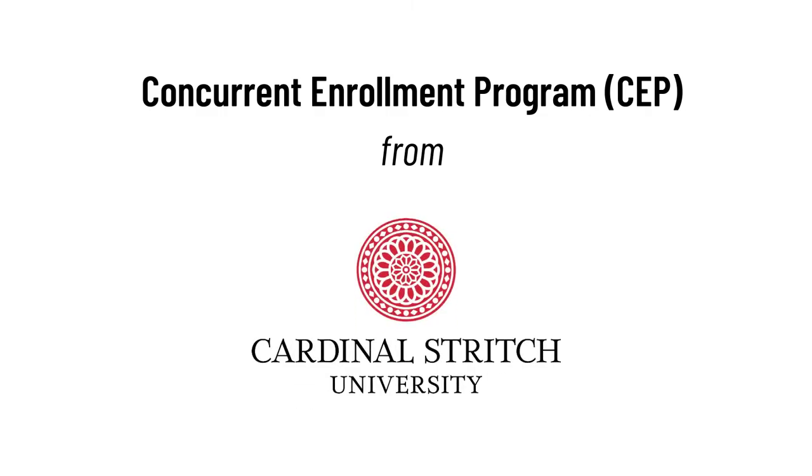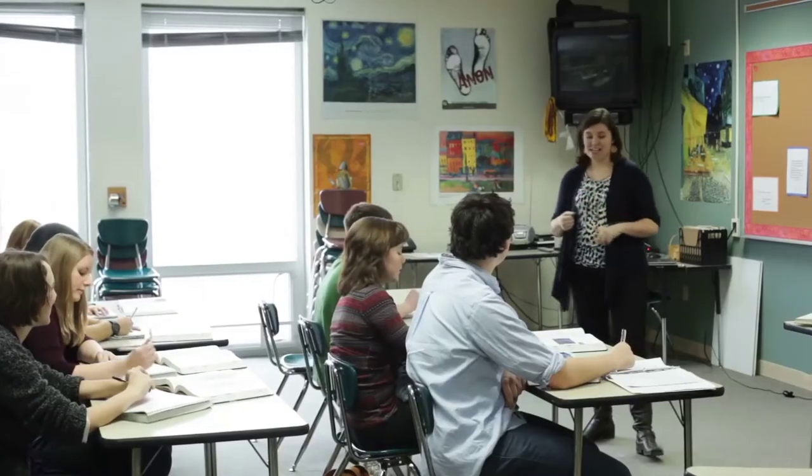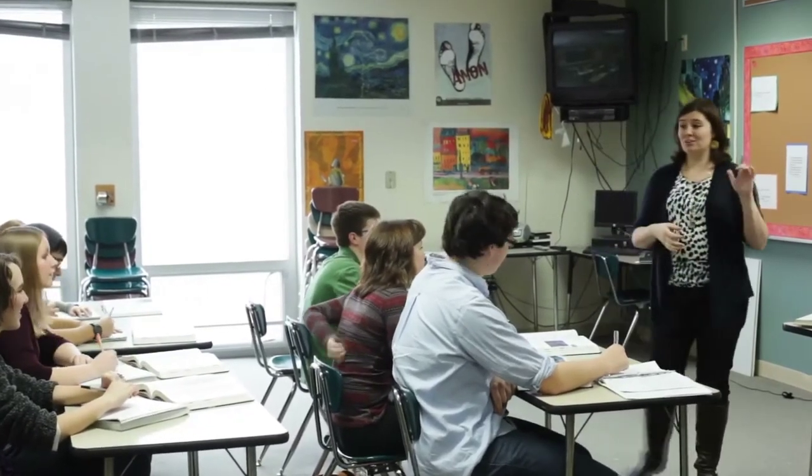Cardinal Stritch University's concurrent enrollment program provides an opportunity for high school students to earn college credits while completing classes at their school with their teachers. Here's how it works.